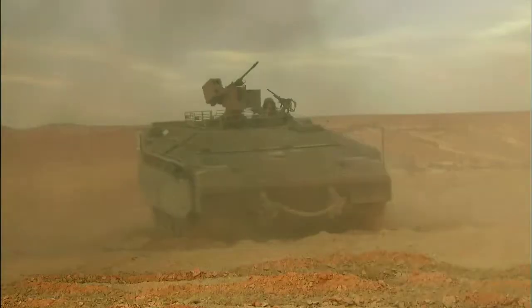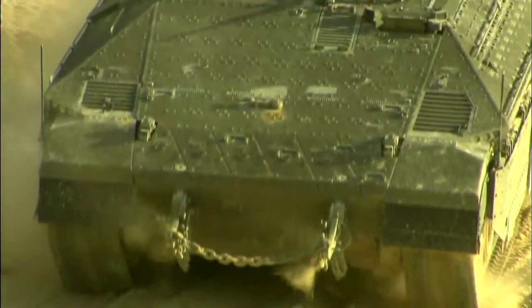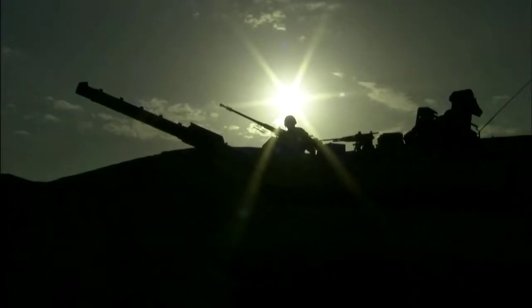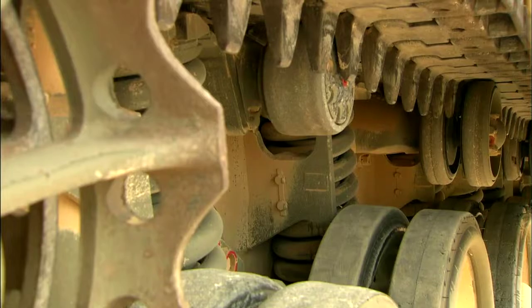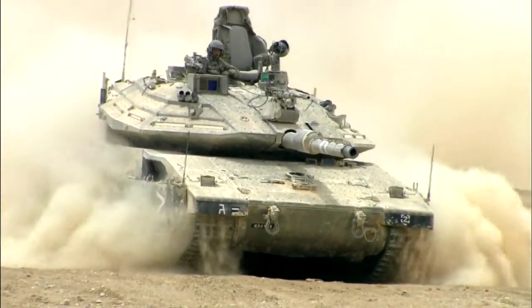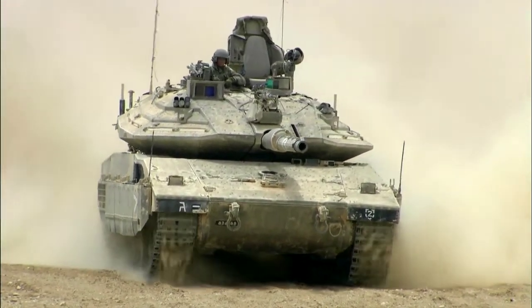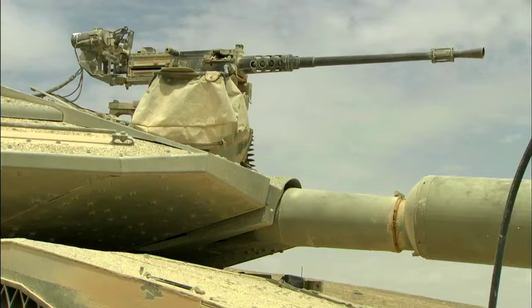But the real secret of the 60-ton Namer's toughness is much less high-tech. Namer isn't just built like a tank — it is a tank. It's built on the chassis of the fearsome Merkava 4 main battle tank. But instead of a vulnerable turret, it has extra advanced modular armor, which enables it to absorb a lot of threat with much less weight.